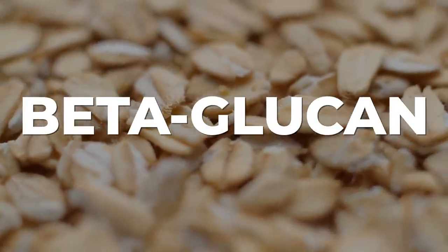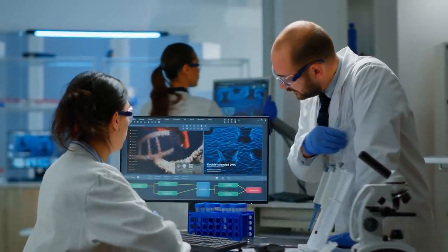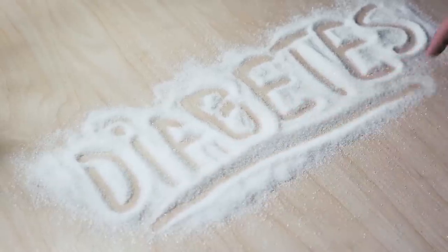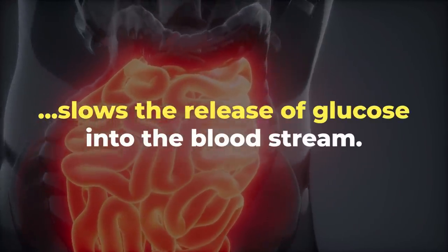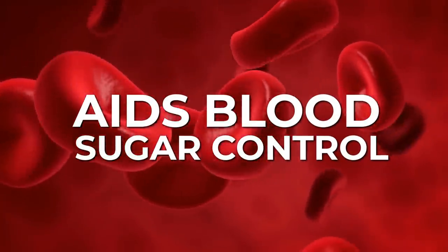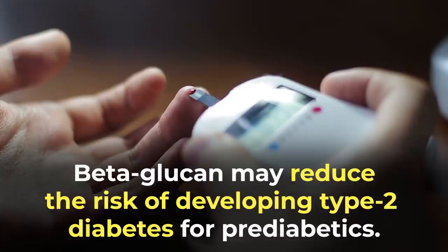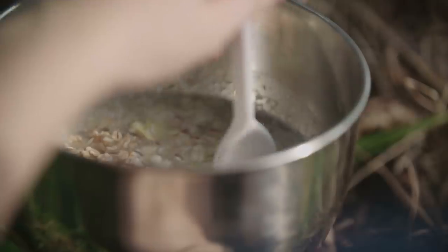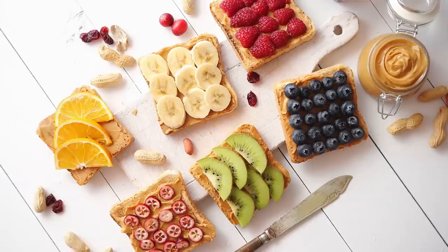Speaking of, beta-glucan is the primary soluble fiber found within oats. Multiple studies show that this form of fiber supplies amazing health benefits, especially for diabetics. Beta-glucan helps slow food digestion, which in turn slows the release of glucose into the bloodstream and thus aids blood sugar control. Plus, beta-glucan may reduce the risk of developing type 2 diabetes for pre-diabetics. Like other foods on this list, you can always enhance the flavor and nutrition by adding nuts or a few pieces of fresh fruit.